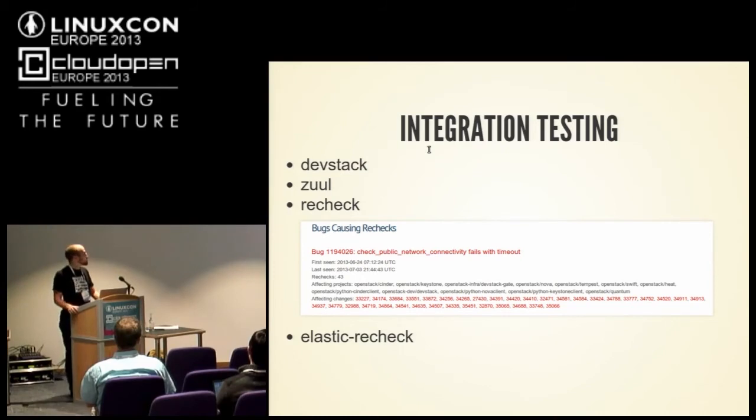We run all the tests together because it's integration — a compute change will affect Keystone, Cinder, Neutron. We have a tool called Zuul that optimistically pipelines things, which allows us to merge as many patches as we want. Integration testing costs about $100,000 — it's all running in HP public cloud and Rackspace public cloud, who both donated roughly the same amount of hardware. So we run hundreds and hundreds of tests a day and plan on running hundreds more.